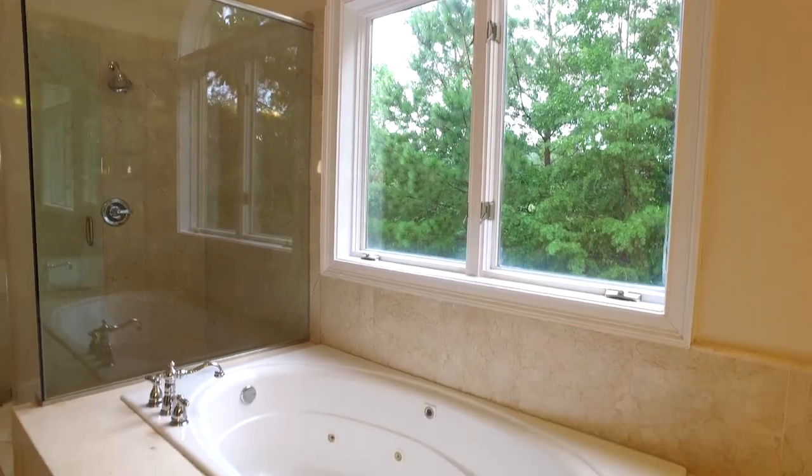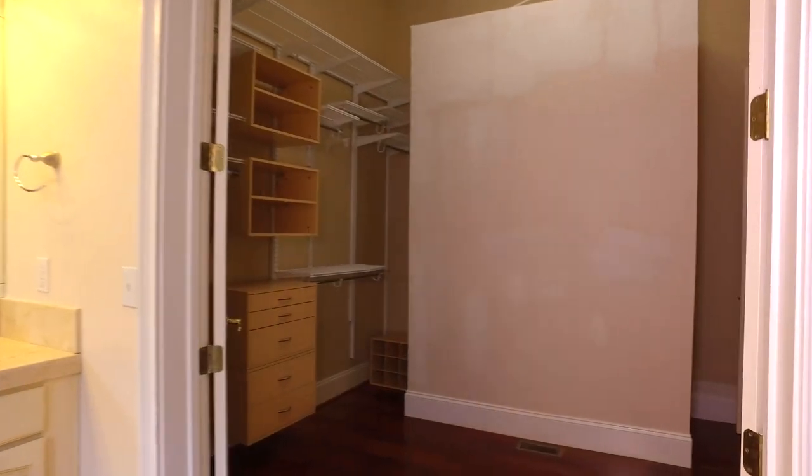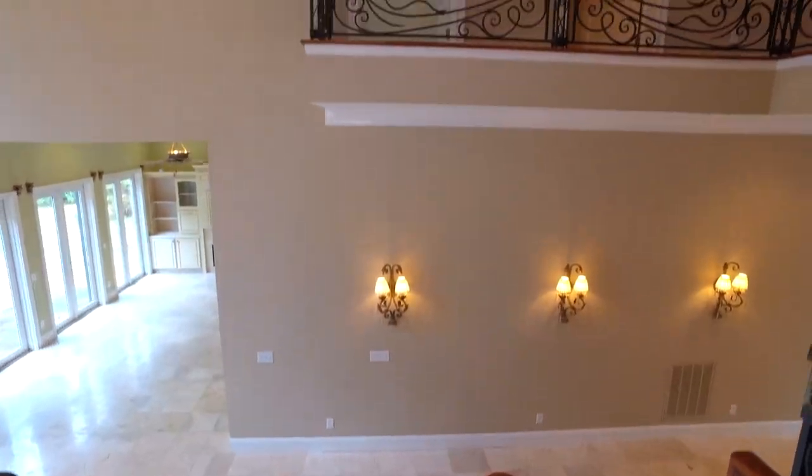And then over here, just a perfect master closet with all kinds of storage and a lot of space. I want you to pay special attention to this ironwork — it ties so well in with the rest of the house.